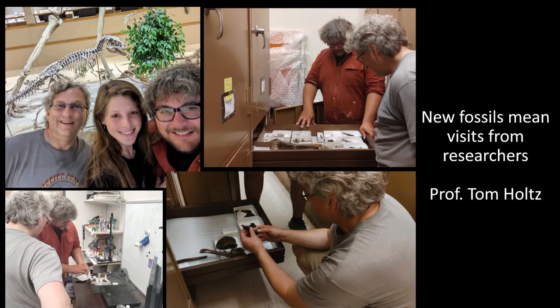New fossils mean visits from researchers. Paleontologist Tom Holtz visited us this summer and took a look at some of our tyrannosaur material and also helped us identify some of the bones from little raptors. Very, very cool.